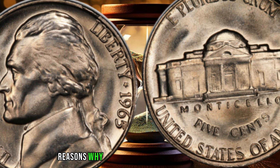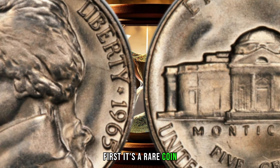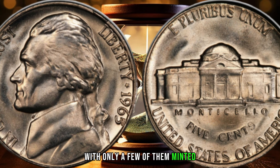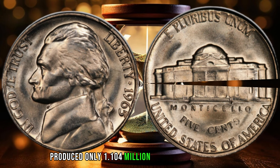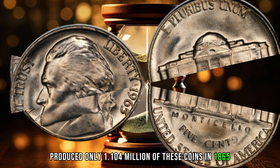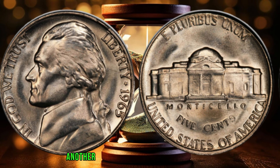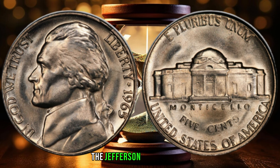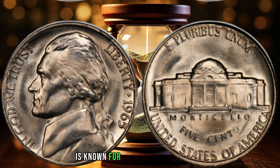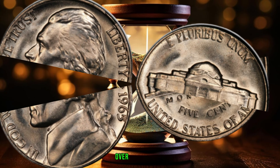There are several reasons why this coin is worth a lot of money. First, it's a rare coin, with only a few of them minted. The United States Mint produced only 1,104,000 of these coins in 1865, making it one of the lowest mintage coins in the series. Another reason why this coin is valuable is its condition. The Jefferson 5-cent nickel is known for its high level of detail, and many of them have been well-preserved over the years.